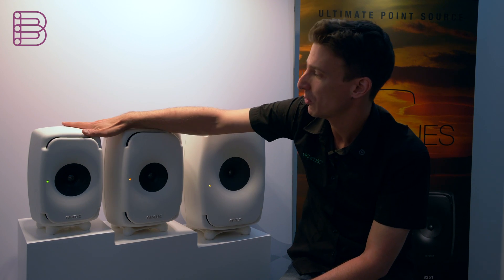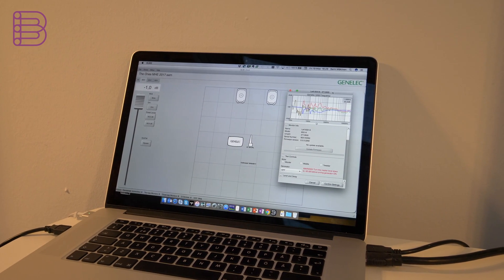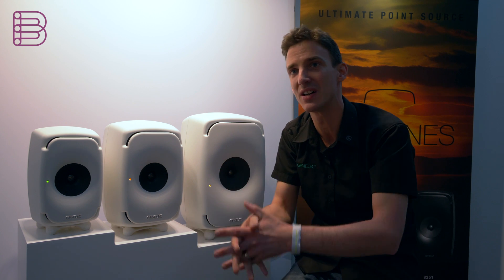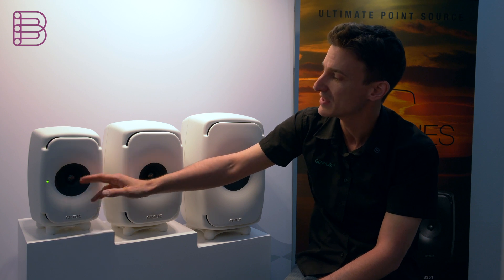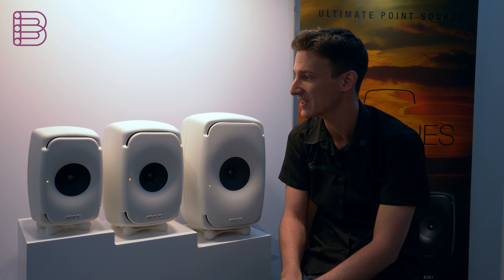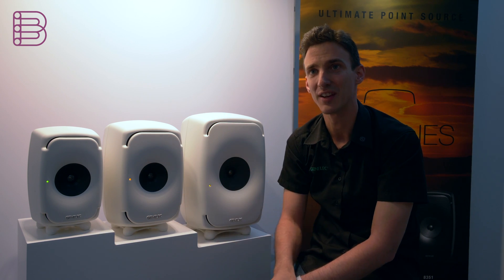These models are also equipped with what we call SAM technology — Smart Active Monitoring. They have a DSP filter to compensate for room influences. We can measure the room exactly at the listening position and then compensate for everything going on in your room, like room modes and standing waves. This allows us to achieve a really flat frequency response both on-axis and off-axis, which is important because reflected sound usually gets colored.